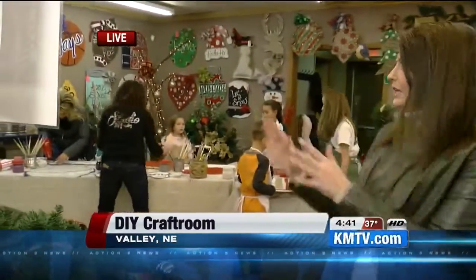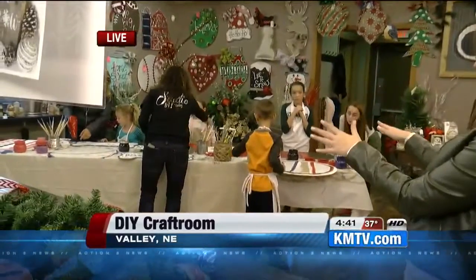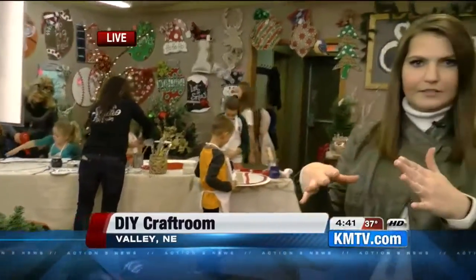Back out here live at Studio DIY Valley, they have all different kinds of classes, or if you want to come and just do it on your own. They have some kiddos that are painting different kinds of door hangers. I've been working on my wreaths, and some of their moms have been here working on their wreaths too. If you are watching us online, go ahead and pull up the KMTV Facebook page — I'm going to hop onto Facebook Live in a little bit and talk more about those classes. Stay tuned, we have much more Upfront at 4 coming your way right after this break.